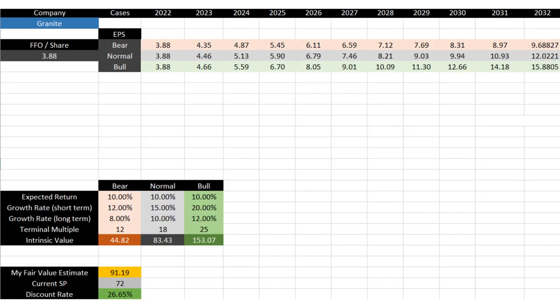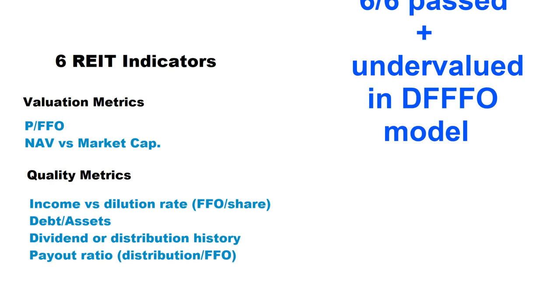Granite has a long history of paying out and increasing its distribution year over year. In the last five years they increased their distribution by an average of around 4% year over year, which is great. The payout ratio for Granite is 79.8%, which is very good — it means they can use almost 20% of their cash flow to reinvest and acquire new properties. According to my discounted future FFO model, if you expect a 10% return year over year over the next 10 years, the fair value of Granite stock is around $91, meaning compared to the current price of $72 the shares are traded at a 26% discount. Granite passed all six indicators and is undervalued — it's a high quality REIT with low risk and huge potential growth, and that's why I continue to invest in it.